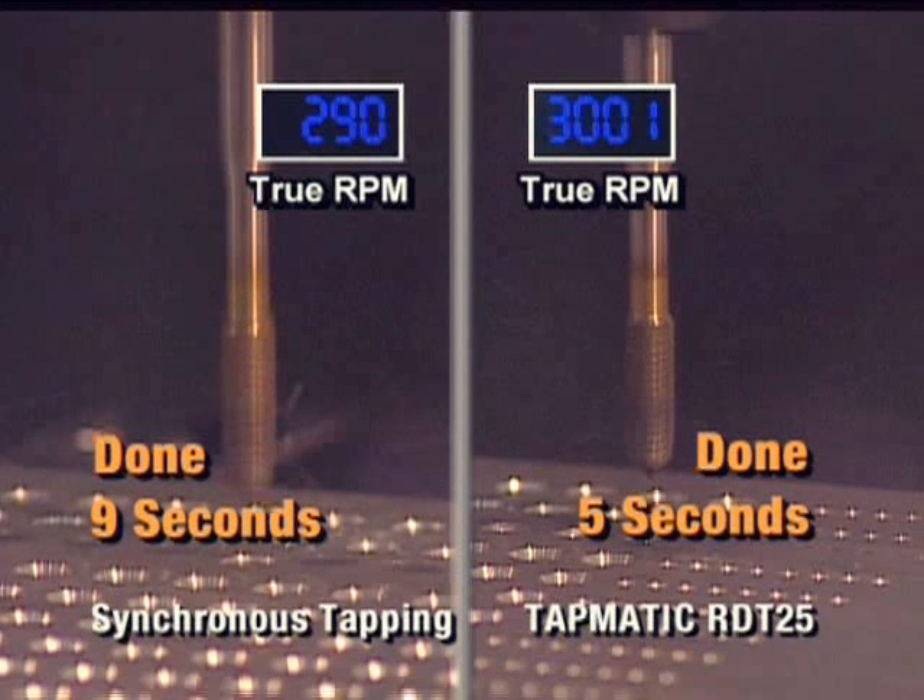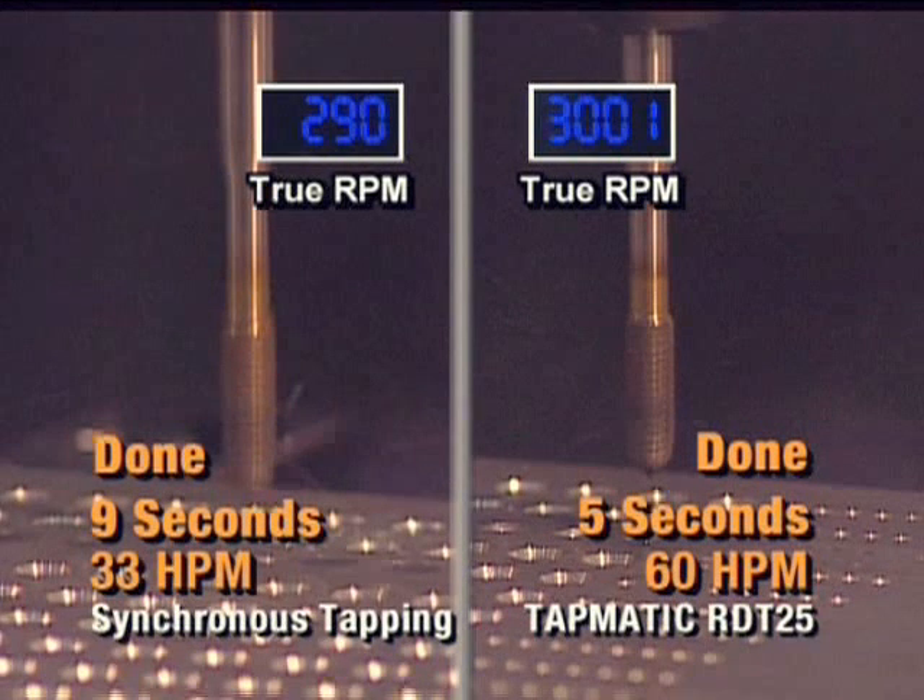The RDT, by eliminating machine reversal, delivers a production rate of 60 holes per minute, while the newest synchronous tapping available delivers a production rate of only 33 holes per minute. Tapmatic constant speed tapping with self-reversal is almost twice as fast.